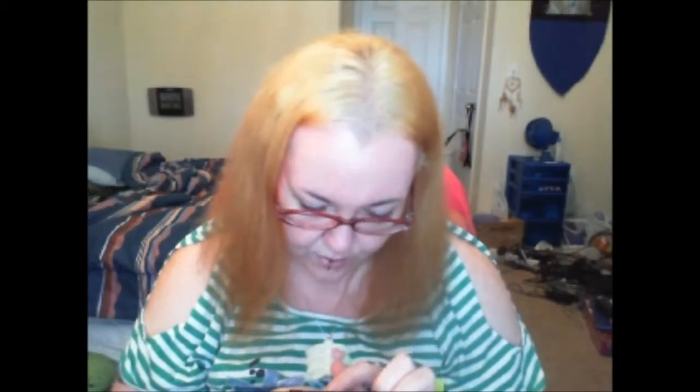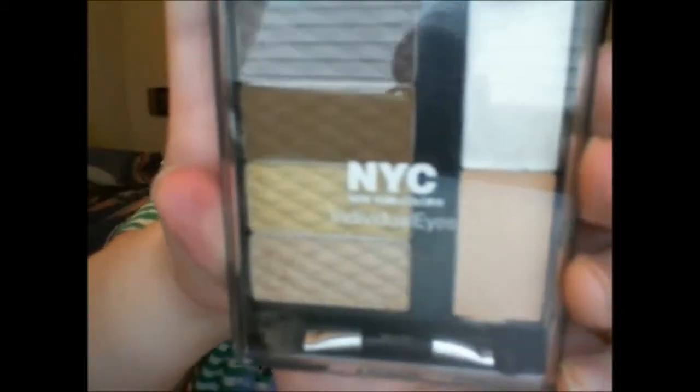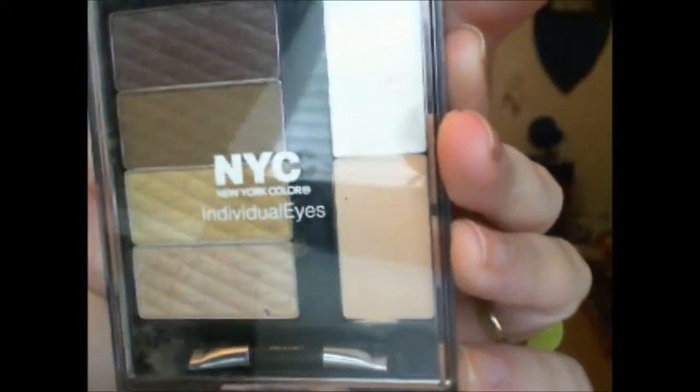Someone recently was doing an empties video and they used this. They said the eye primer in this is really good. An illuminator and a primer with four shadows. What's an illuminator - is that like what you do right here and on the inside corner? And this is the New York Color NYC palette. This is so pretty. Thank you.